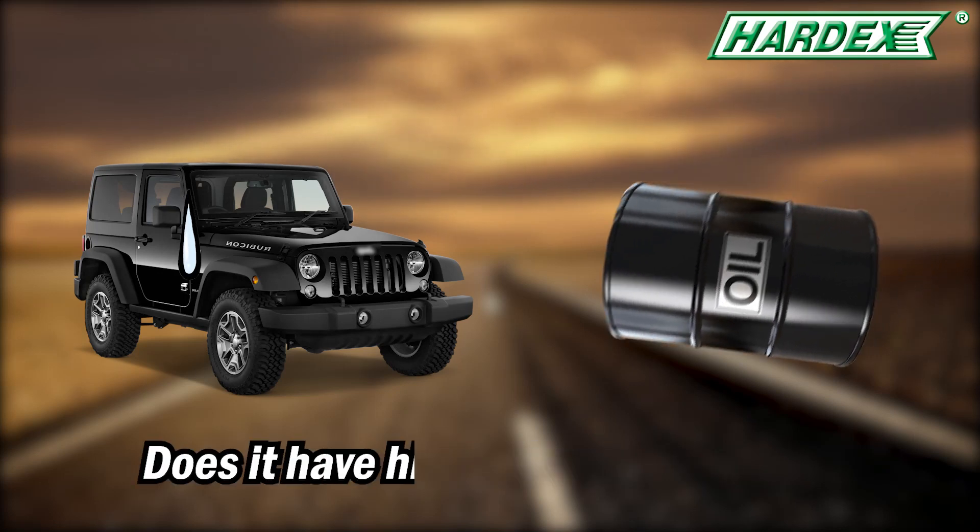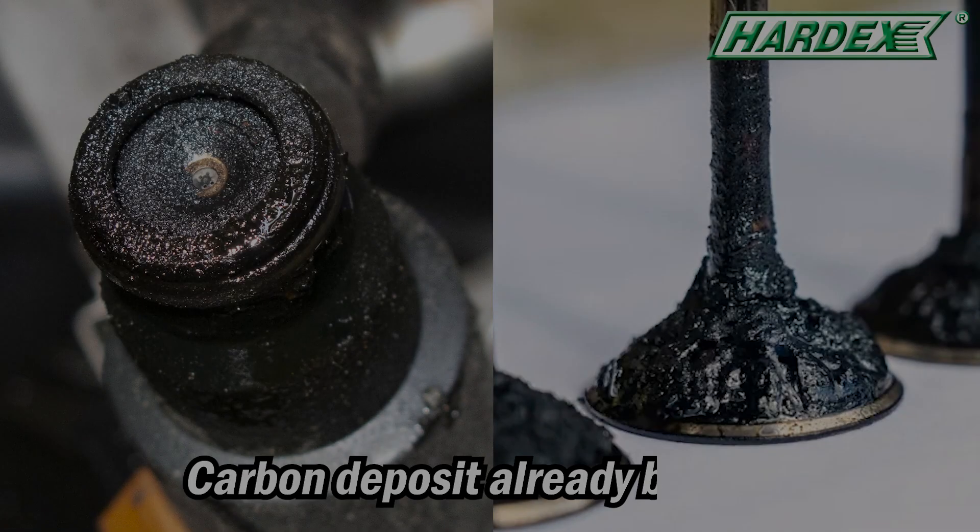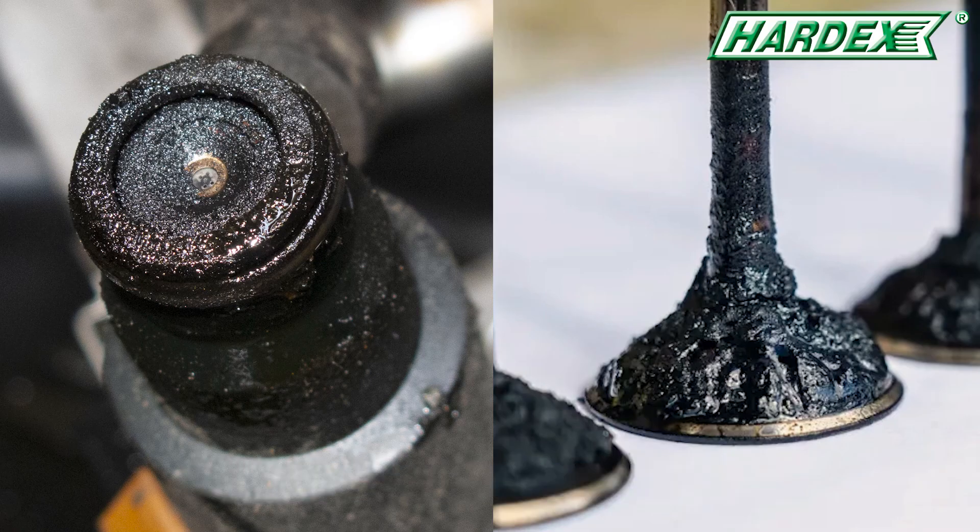Is your car slow to pick up, or does it have high fuel consumption? This is because carbon deposits have already built up in your injection system.